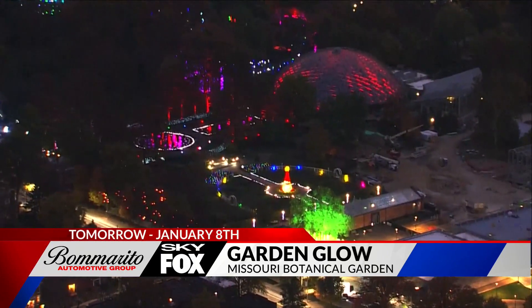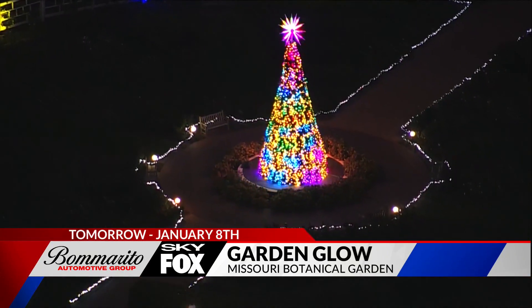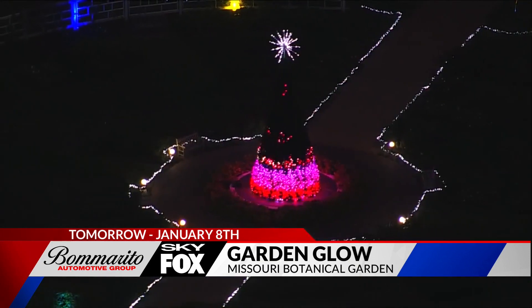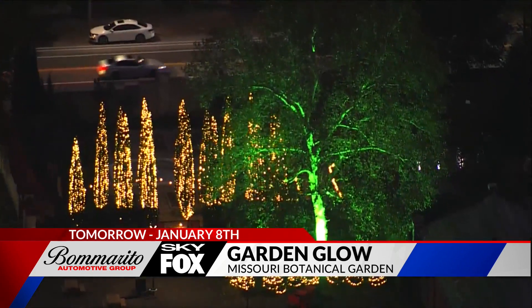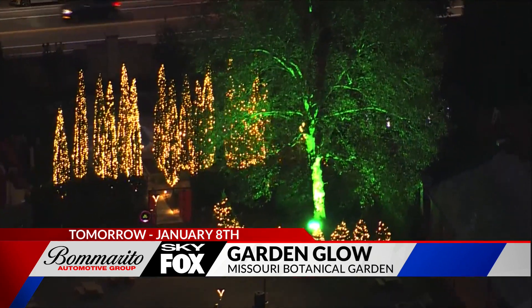This year marks the ninth annual Garden Glow. The work here started at the beginning of August, well before many of us were thinking ahead to the holidays. Crews put in countless hours as they transformed the already beautiful gardens into a magical winter wonderland using more than a million lights.